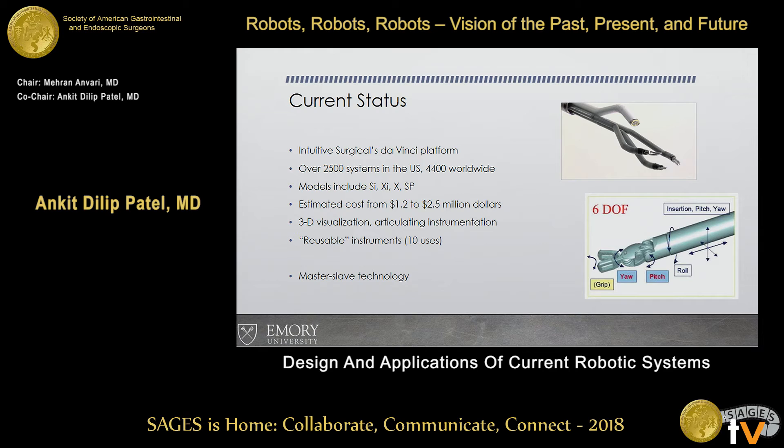But the key thing is, even though we mention these as robots, as Dr. Anvari and everyone has mentioned before, it's a master-slave technology. You still need surgeon input. There's no automation, there's no artificial intelligence — you still need a surgeon to control these devices.